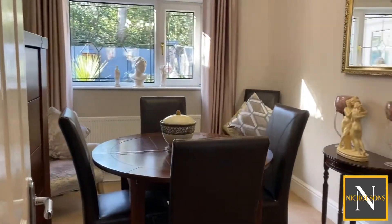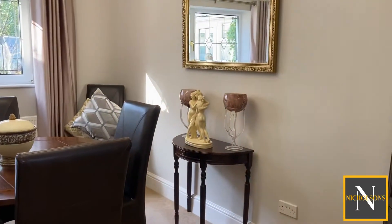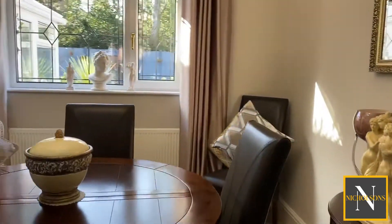Leading through now into the dining room — this is a really good-sized room and we've got windows which overlook the rear garden.